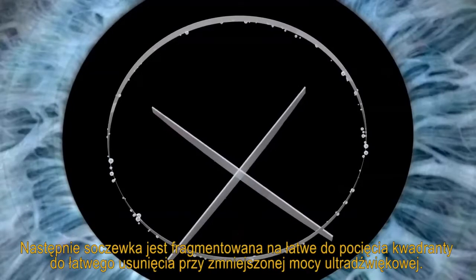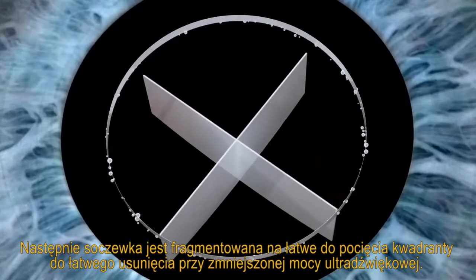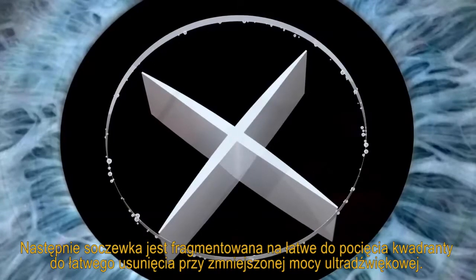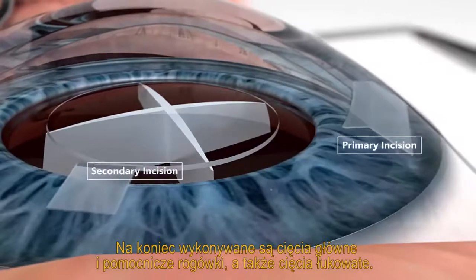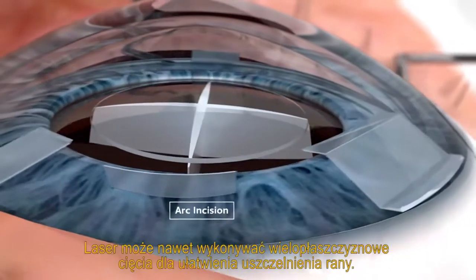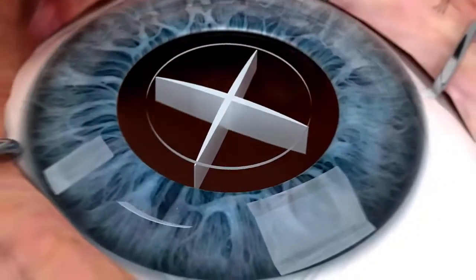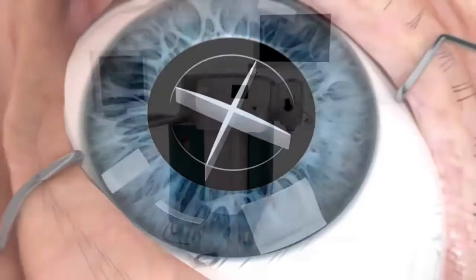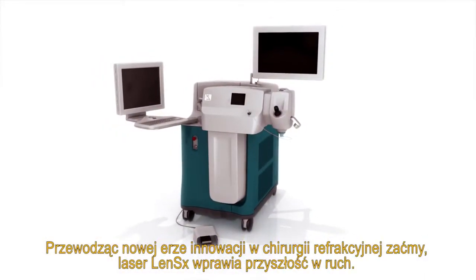Next, the lens is fragmented into easily dissected quadrants for efficient removal with reduced FACO power. Finally, the primary and secondary corneal incisions are created, as well as arcuate incisions. The laser can even perform multi-plane incisions to help promote wound sealing. Leading a new era of innovation in refractive cataract surgery, the LensX laser is putting the future in motion.